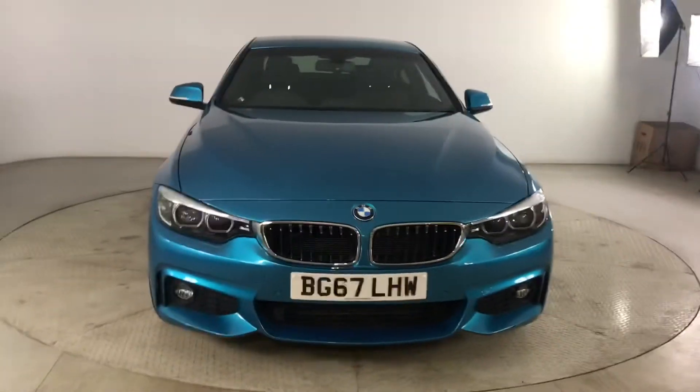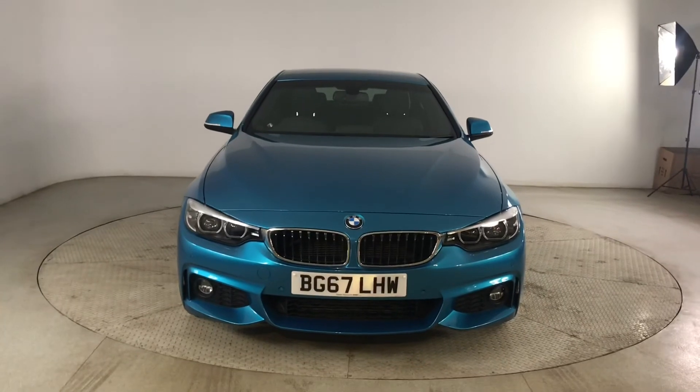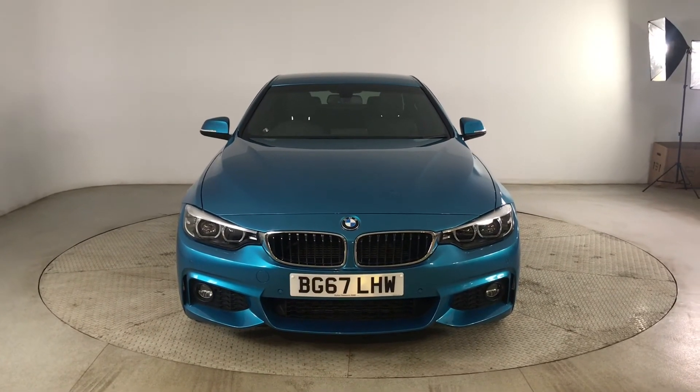So if you are interested in this absolutely stunning BMW 4 Series, please get in touch with us — send us an email or give us a phone call and we'll be happy to assist you further. Thank you very much for watching.